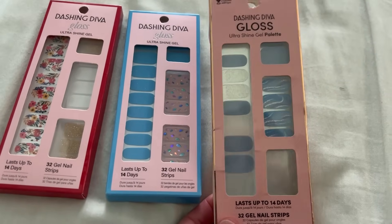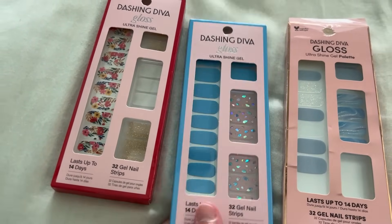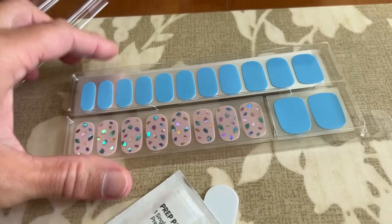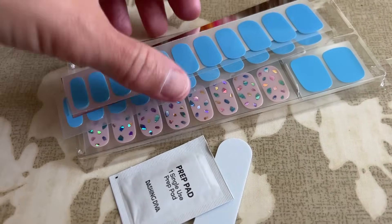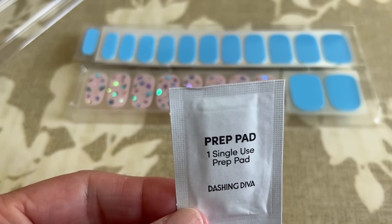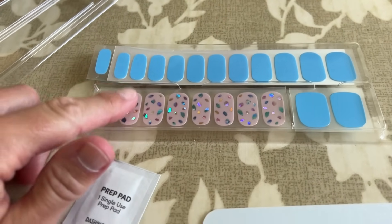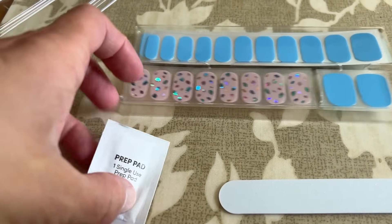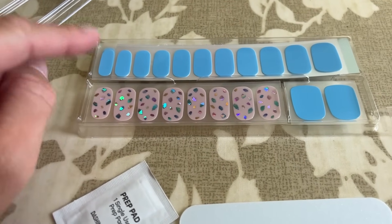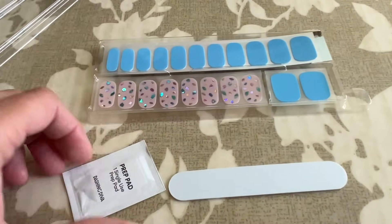I'm trying to decide between designs - I've got some cute summery ones and some I still have from last year that I did for a cruise. I think I'm going to go with these since July 4th is coming up - they have blue in them. Each set comes with several strips of different sizes, extra/pretty ones, one prep pad like an alcohol pad, and a little nail file. I usually get two to three wears out of each set.